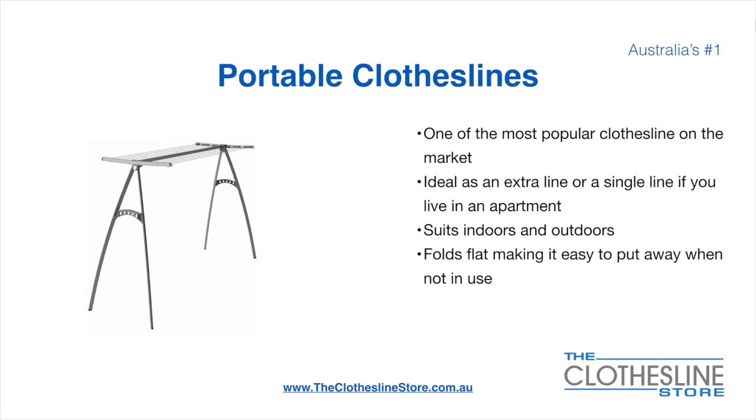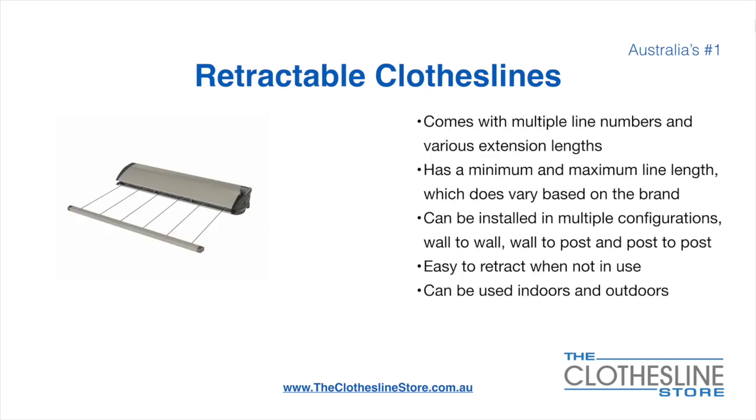On the left here we have the Hills Portable 170 clothesline. Retractable clotheslines come in a multitude of line numbers and various extension lengths. They have a minimum and a maximum line length which does vary based on the brand.